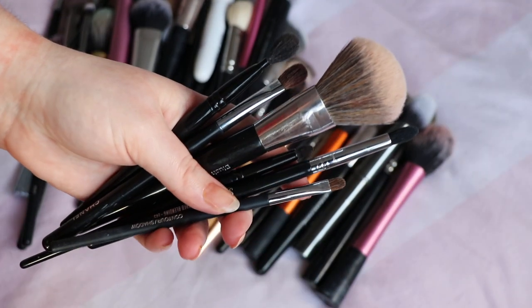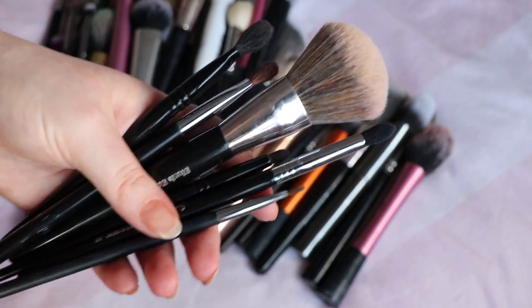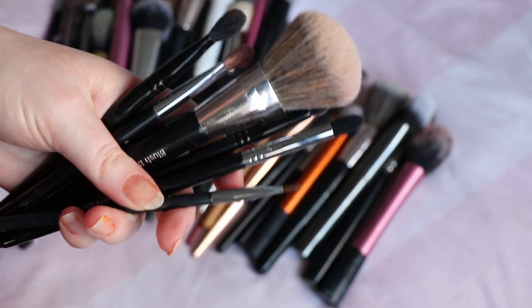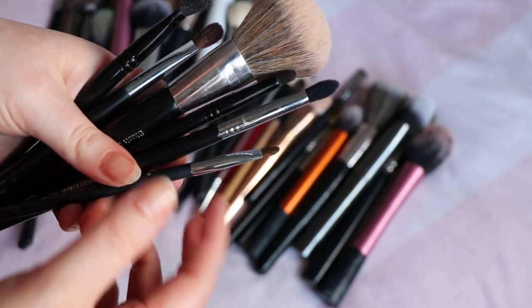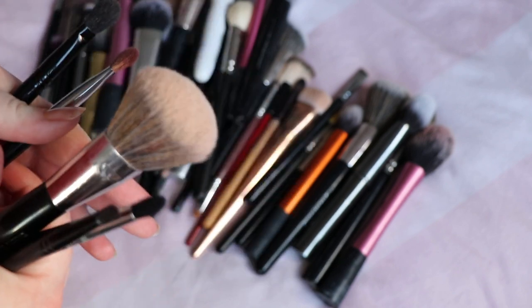I still didn't find the buffing brush — I must have gotten rid of it — but I forgot these were in the bathroom because I was waiting to wash them. So my original count was 62, and adding these in I now have 68 brushes.